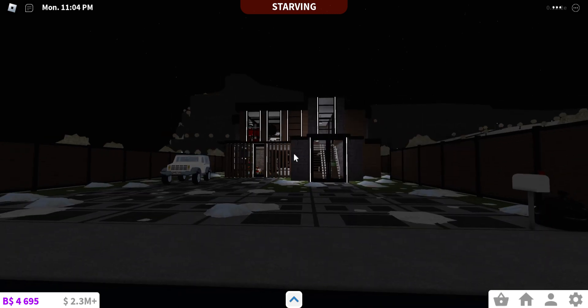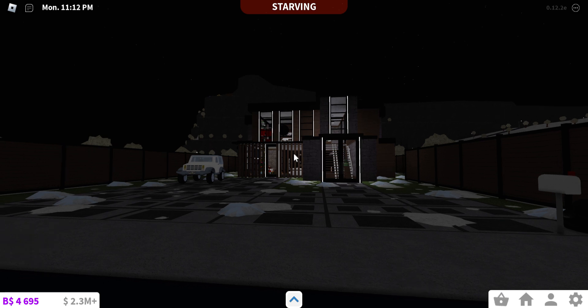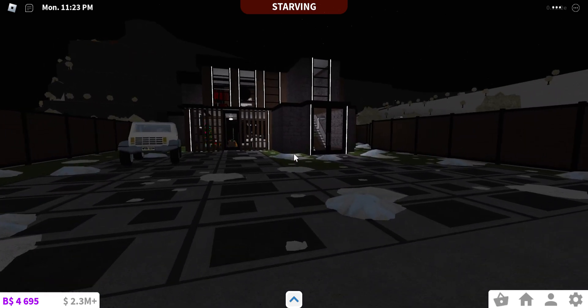Hello everyone, welcome back to another video! Today I will be touring this modern house where every single room is a different movie. Here's the outside — just going to look at it for a minute while I look up some Christmas movies because I kind of forgot some of the names. Okay, I found it. Here it is — beautiful house.